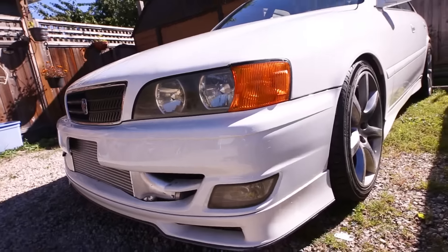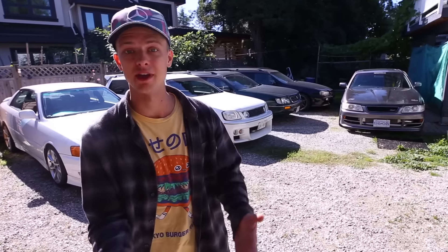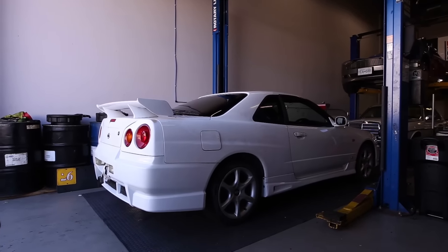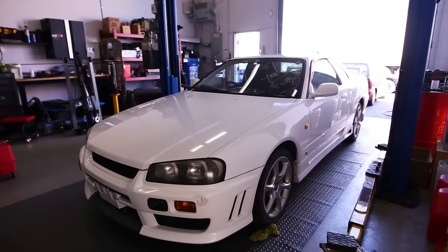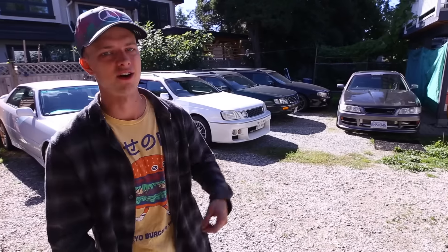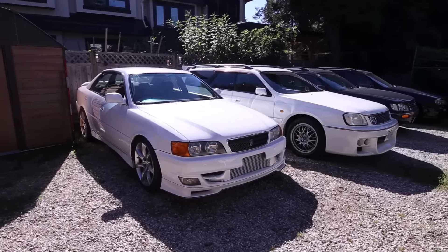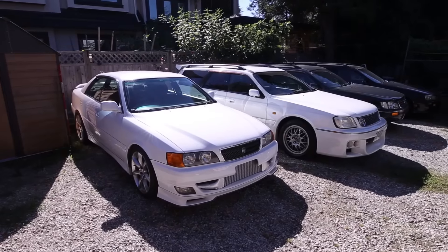Welcome back to the channel — today is definitely a JDM afternoon here at Patrick Tim Wu's house. If you guys haven't watched the video about bringing my new car from Japan, Patrick was really essential in that process. We have a whole host of vehicles to show you guys today.